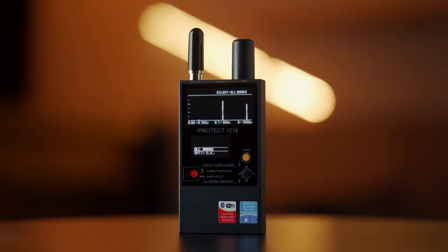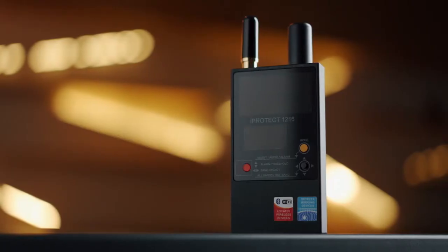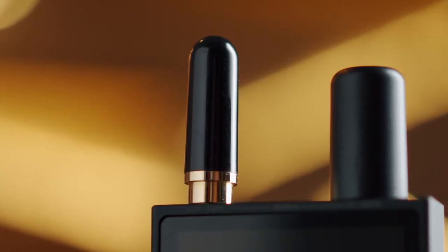The identifiable signal types are: a cordless DECT device in an idle state, an active DECT device, GSM, 3G, and Wi-Fi/Bluetooth.